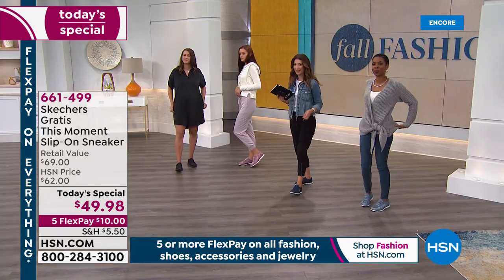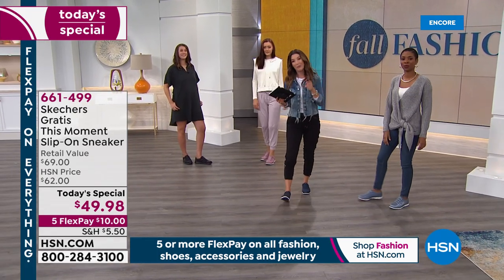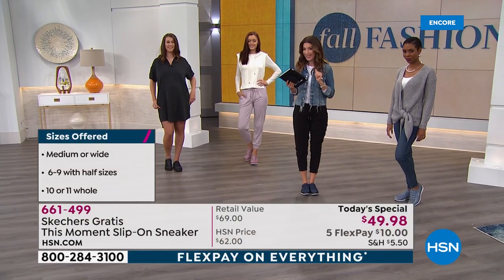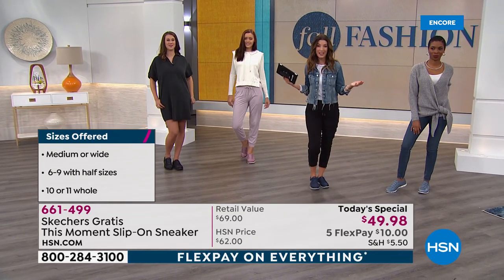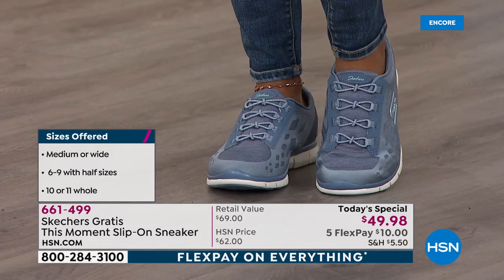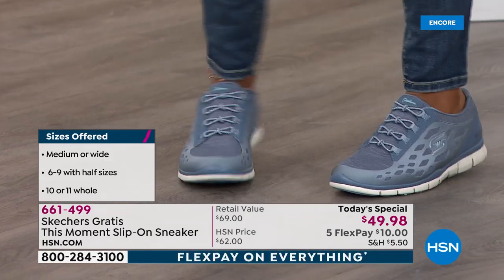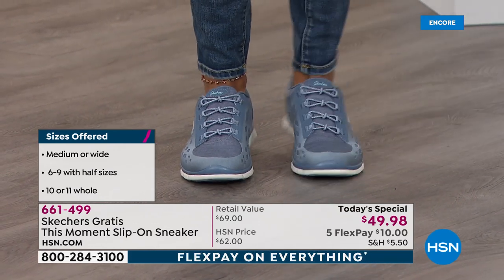Here are some quick updates: we do have both medium and wide width. The wide is the E measurement — that helps you make a decision. We have one of the best selections of Skechers in the country — more colors and sizes than you will ever find at retail. Today you can get it home for an easy flex payment of $10. We even have an extra flex pay on your HSN credit card, so it could get even lower.